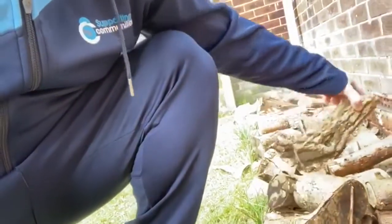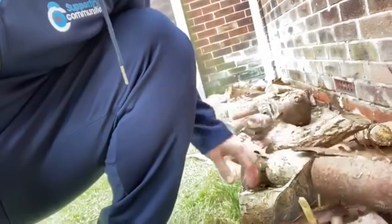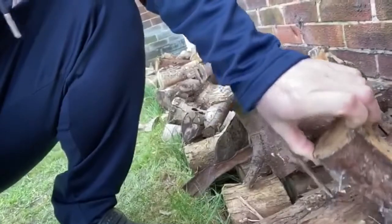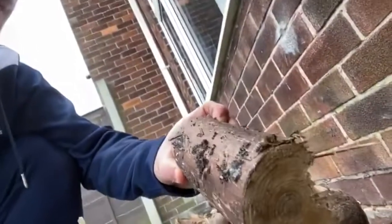I'm just going to show you — this is my log pile, and under here if we lift up some of the logs, then we might be lucky enough to see some creatures. Over here, we've got — very lucky here — we've got a bee.